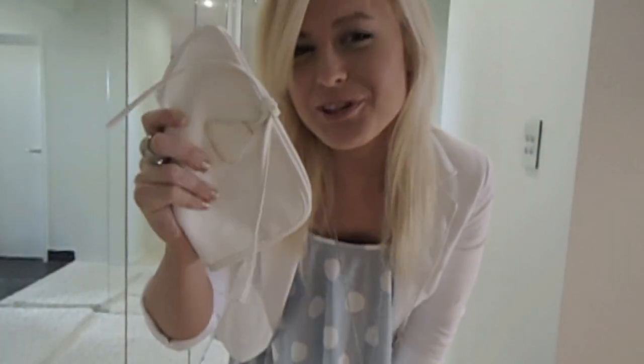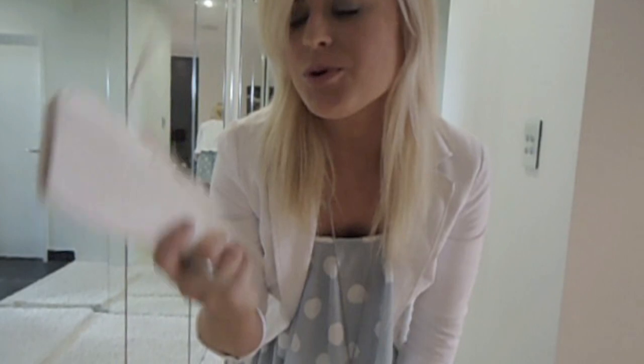I've got this little clutch — it's very simple, it doesn't hold too much, but certainly enough for your phone, lipstick, and some cards and things like that. It's just in white, which goes really well with the colors of this outfit.